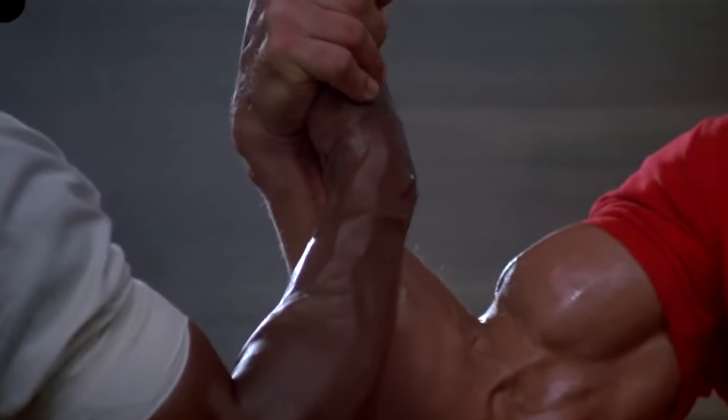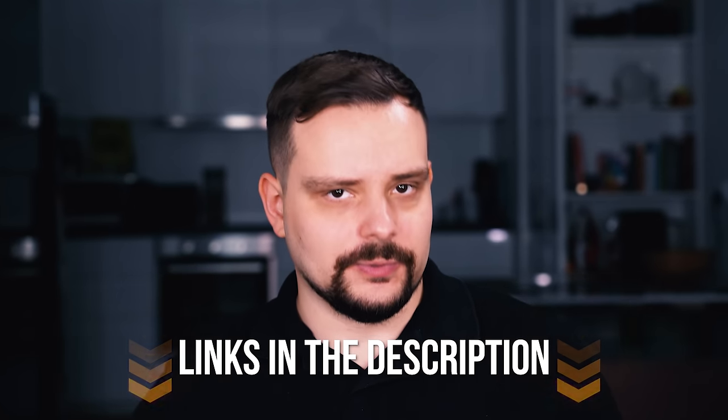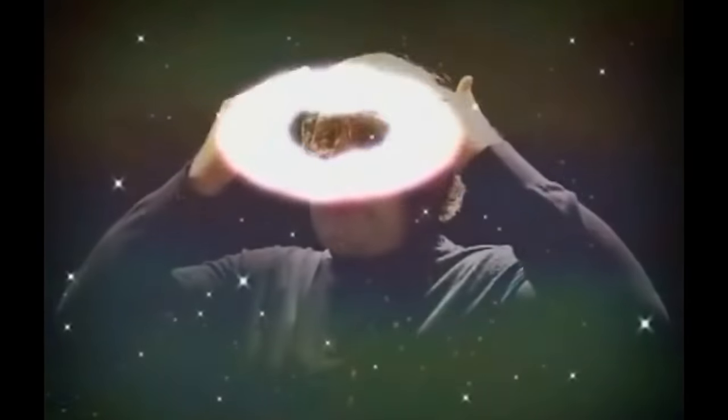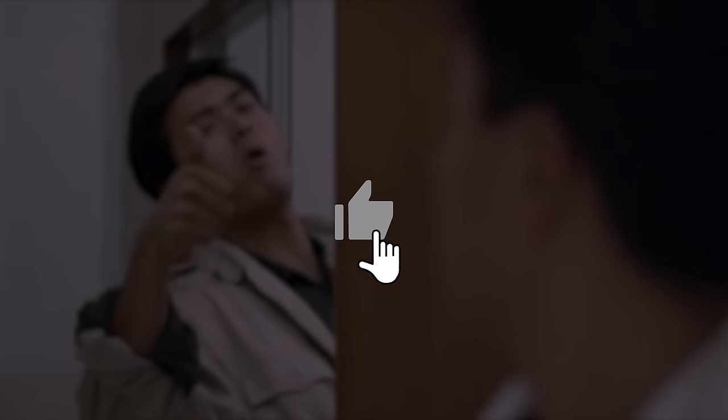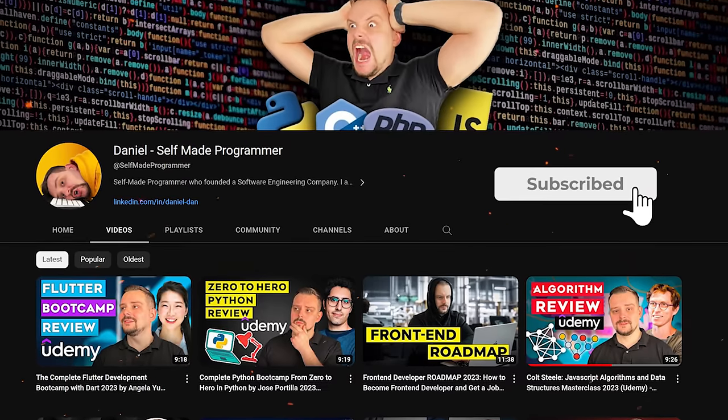That's all about the React vs Next.js comparison. Feel free to check out the useful links in the description to boost your knowledge. If you found this content enjoyable, don't forget to give it a thumbs up, hit the subscribe button for more videos like this — thanks for watching, until next time!